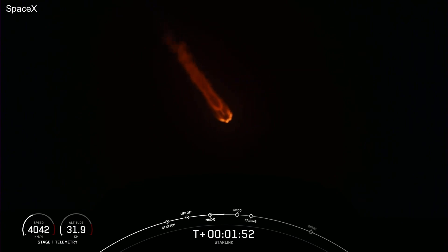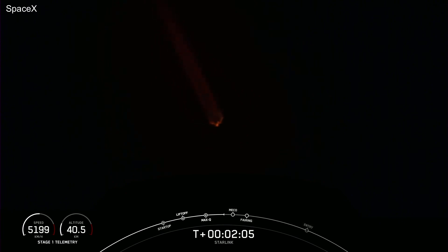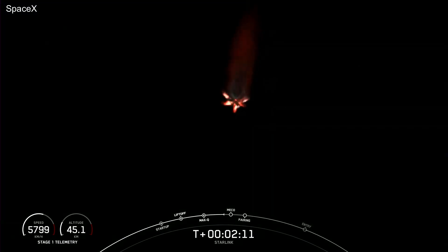Main engine cutoff, or MECO, as indicated on the timeline at the bottom of your screen, is where all nine of the Merlin 1D engines on the first stage will shut down. Stage separation will follow, as the name indicates — the first stage will separate from the second stage, followed by SES-1.